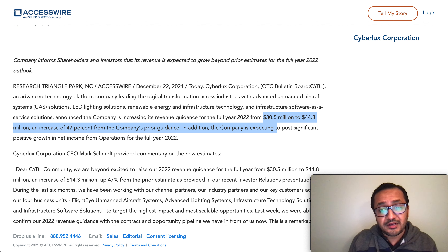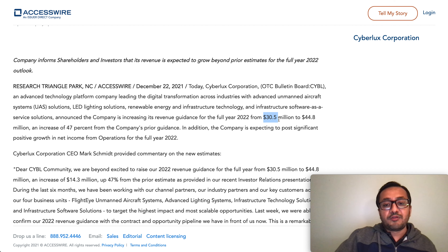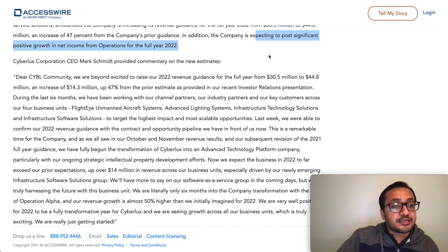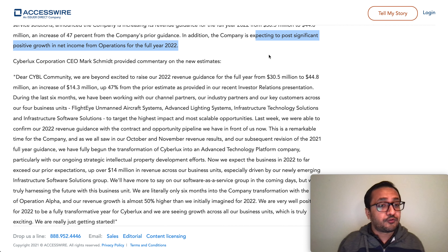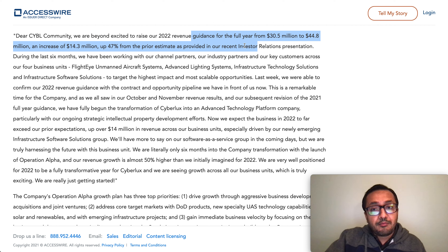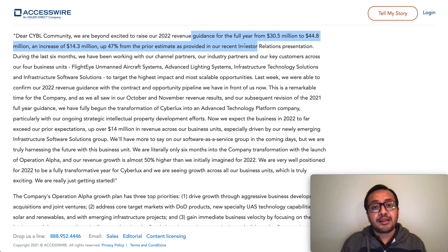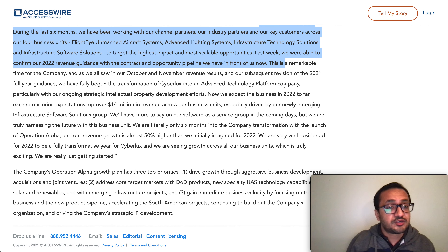For 2022, this revenue goal has been increased by the company itself from 30.5 million to 44.8 million dollars — a 47 percent increase from prior guidance. In addition, the company is expecting to post significant positive growth in net income from operations for the full year of 2022, meaning they're going to bring home more money for their investors and shareholders. The company stated they are excited to raise their 2022 revenue guidance from 30.5 million to 44.8 million, an increase of 14.3 million dollars.